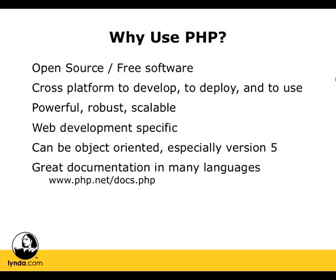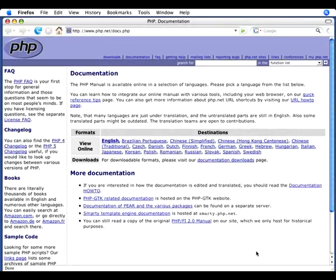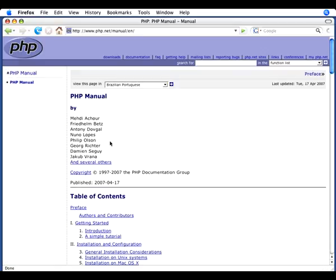PHP has great documentation in many different languages. If you go to www.php.net, that's the main web page for PHP, and you go to docs.php, you'll see some of this documentation. So this is the homepage for the documentation on the php.net website. You'll see here we have a list of all the different languages that the documentation is available in. I'm going to go ahead and click English. You'll see that we have a full manual on PHP, as well as a search bar where we can actually search for functions that we're going to use. That's going to be extremely helpful for us.